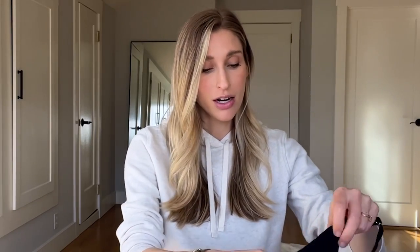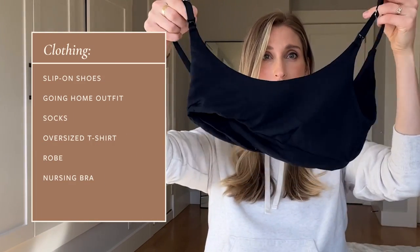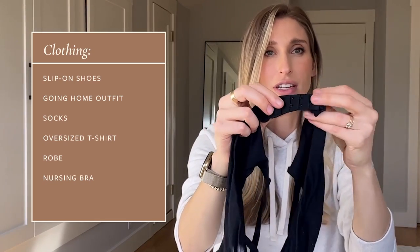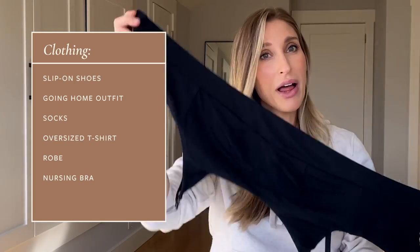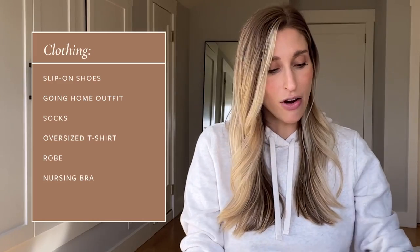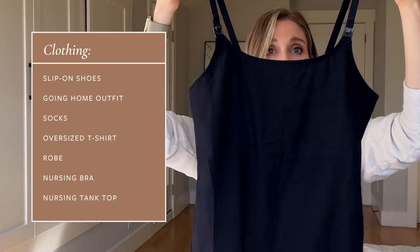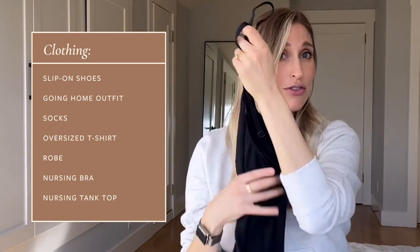A couple of other clothing items I'm bringing as options that don't take up a lot of room: a nursing bra by the company Bodily — I really like it because it has snaps in the back so I can adjust the size, and it's black because black is the best. And then also a nursing tank top, so if I don't want to wear a bra I have that option — maybe to go home in. This is also by Stork. Just a few backup clothing items I might not wear at all, but I might want to wear home under my sweatshirt.